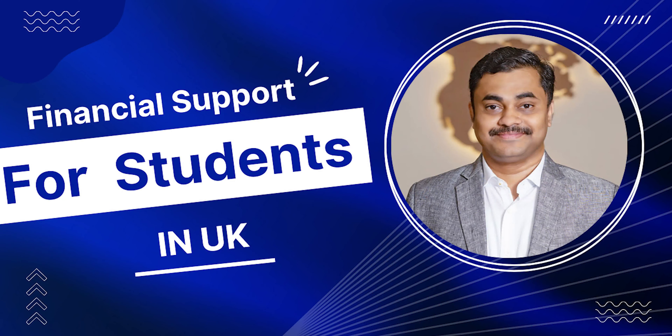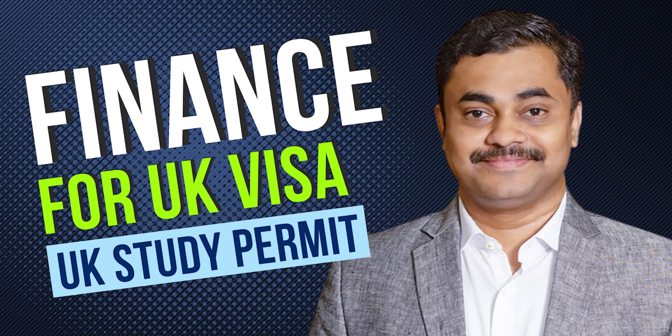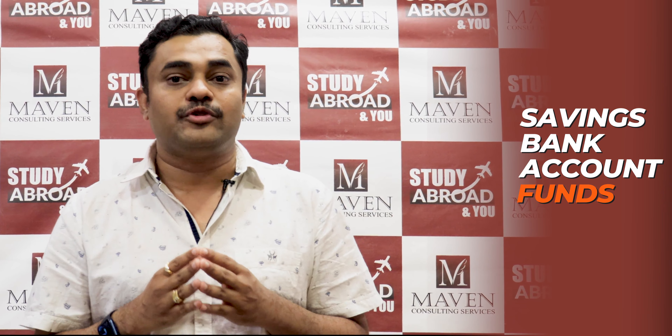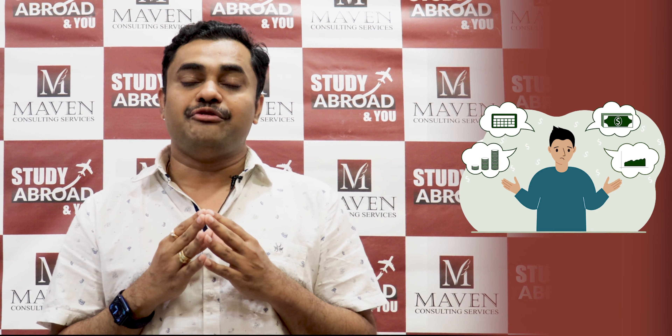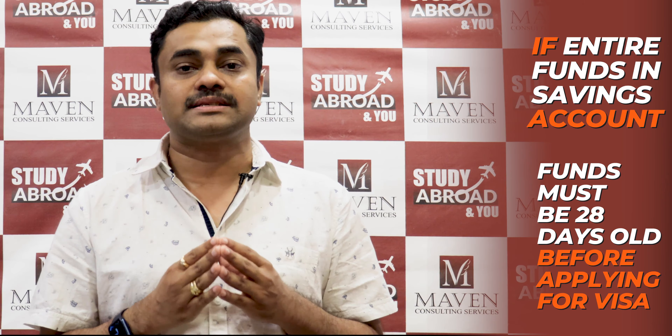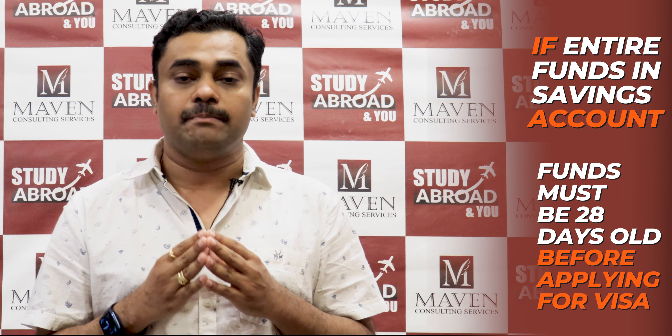Greetings from Maven Consulting Services. In continuation of the previous video where we spoke about the acceptable funds for a UK study permit, we are now going to talk in depth about the savings bank account funds required. If any applicant applying for a UK study permit is showing the entire funds in the form of cash balance in a savings bank account, the funds must be 28 days old before applying.